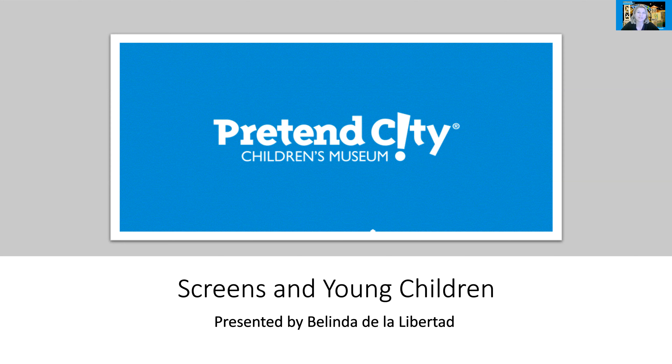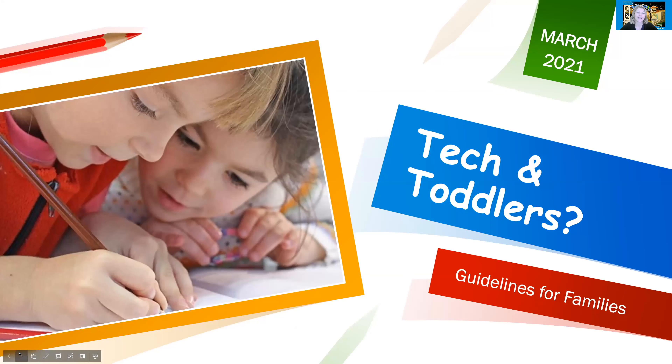Hi everyone, my name is Adrie Van Wouterdam with the Penn City Children's Museum and today we are starting off our winter session parent webinar on screens and young children with Belinda from A to Z Tech. We're super excited to have her here today to present with us. I'm going to go ahead and pass the torch to Belinda — she's going to let us know what tech and toddlers might look like for us. Go ahead, Belinda.